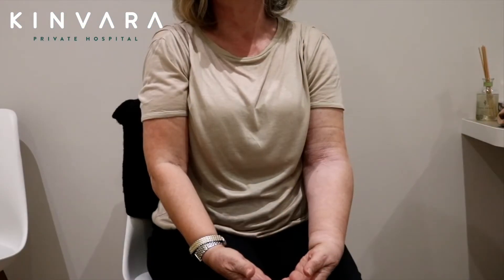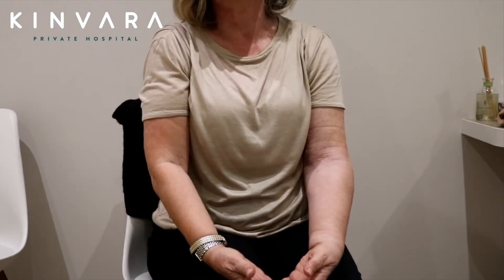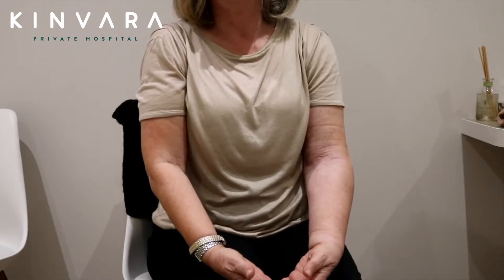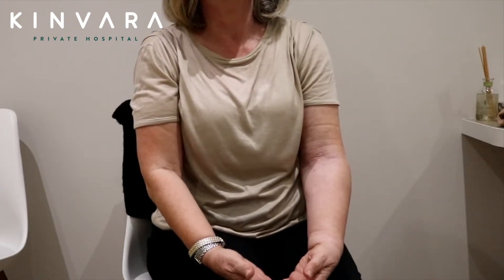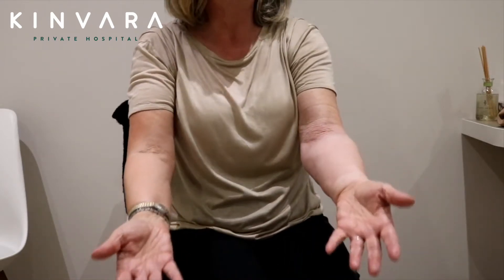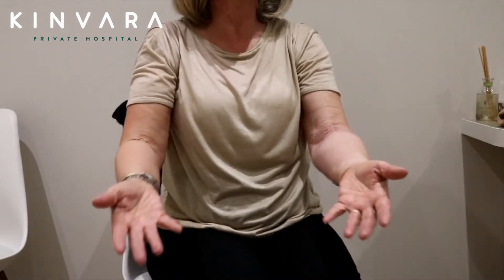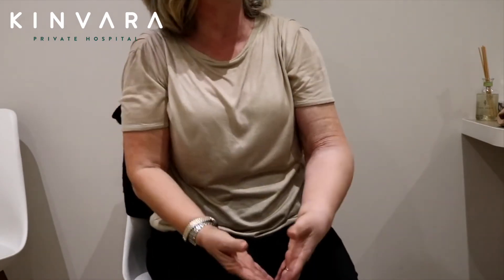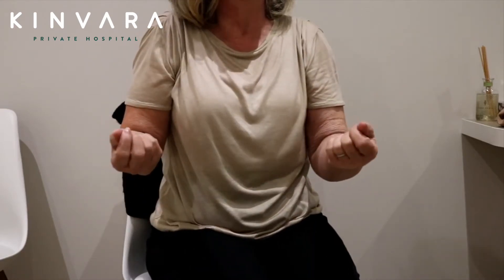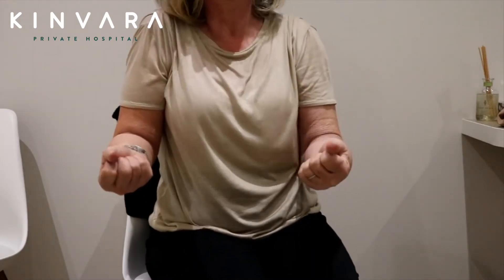It's now been three months since your left arm lymphedema liposuction — how do you feel? Great. And how does the arm feel? You don't notice the difference. The difference is you're not carrying that weight around with you. There is no discomfort with it.